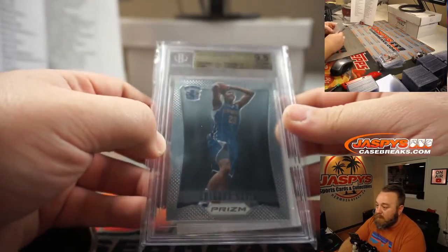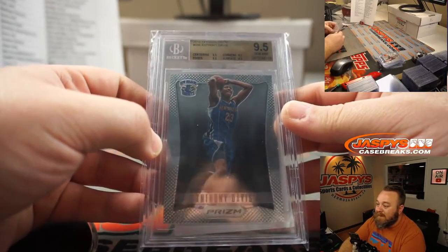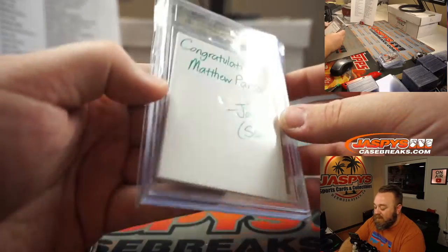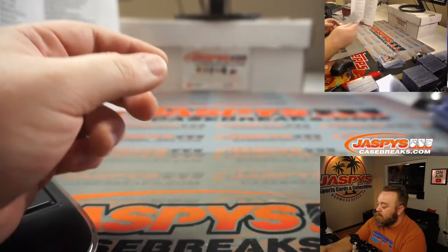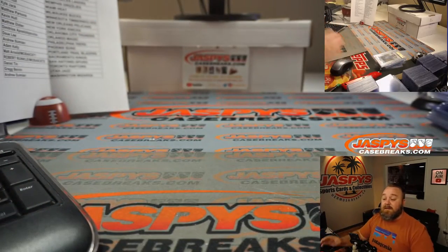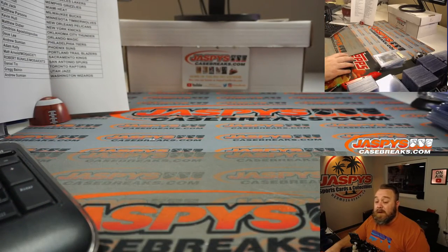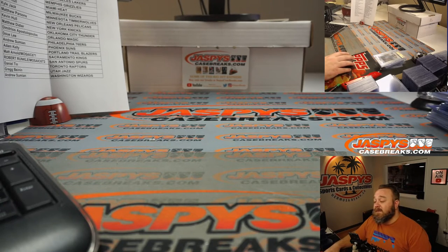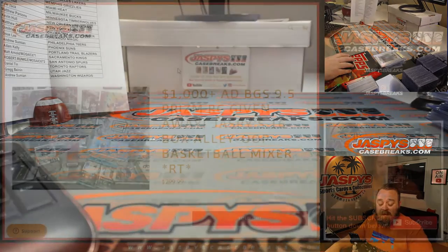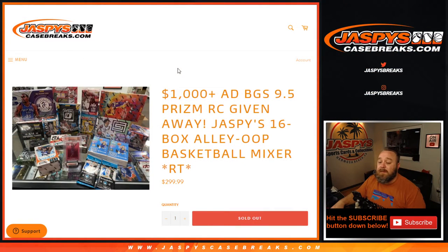Our giveaway was the Anthony Davis BGS 9.5, and that went to Matthew Parsons. Congratulations, guys. The full break is on a separate video, which is already uploaded. JaspesCasebreaks.com. Thanks again — that was the recap for Jaspi's 16-box alley-oop basketball mixer. Thanks for hanging out and I'll see you next time.